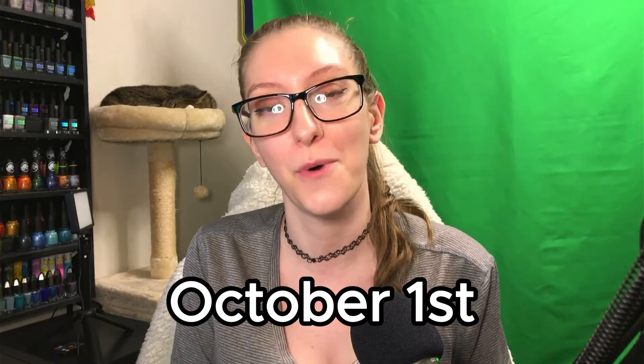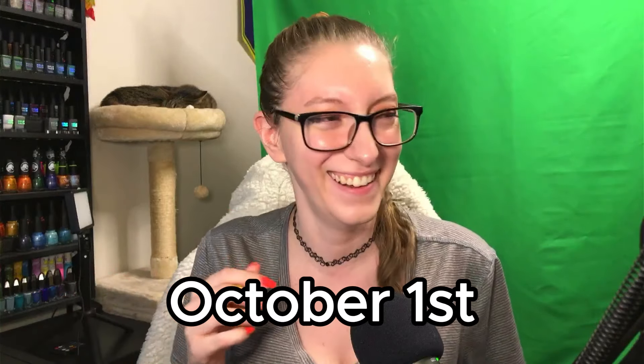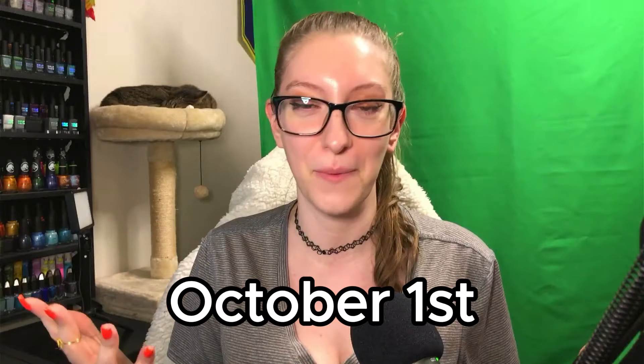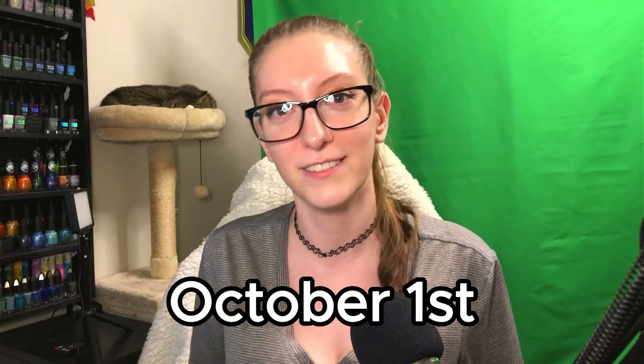A bunch of us are going to be wearing Nicole's polish on October 1st. So if you also picked up this polish and would like to join — at this point calling it twinning isn't quite the right word, but a bunch of us are just going to wear it October 1st. So if you'd like to do that as well, there you go. Now you have the information.